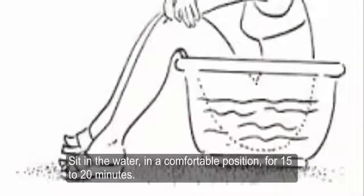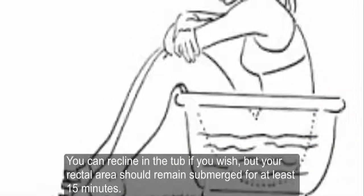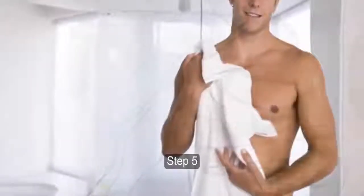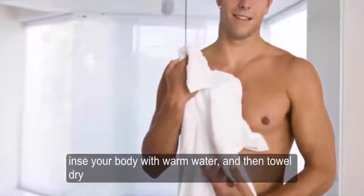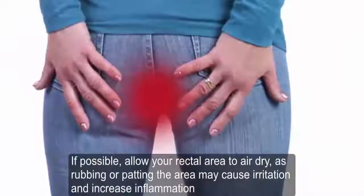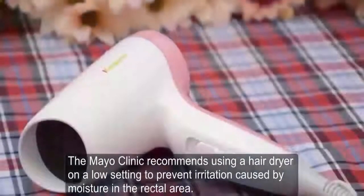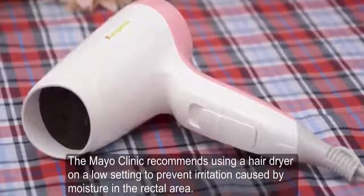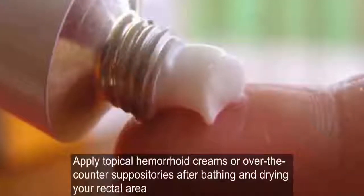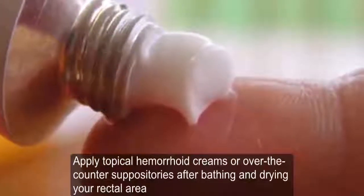Step 4: Sit in the water in a comfortable position for 15 to 20 minutes. Your rectal area should remain submerged for at least 15 minutes. Step 5: Rinse your body with warm water and towel dry. If possible, allow your rectal area to air dry, as rubbing or patting the area may cause irritation and increase inflammation. The Mayo Clinic recommends using a hairdryer on a low setting to prevent irritation caused by moisture in the rectal area.